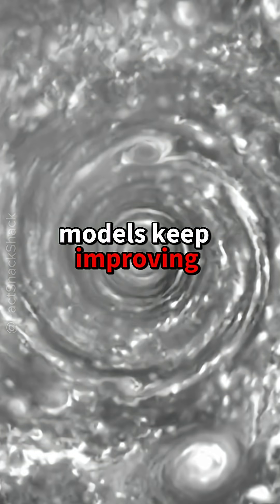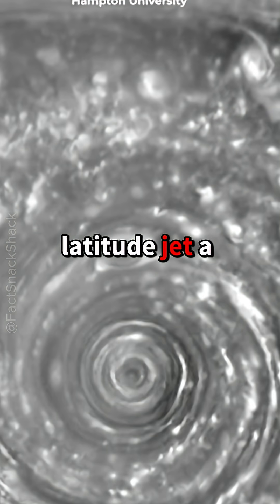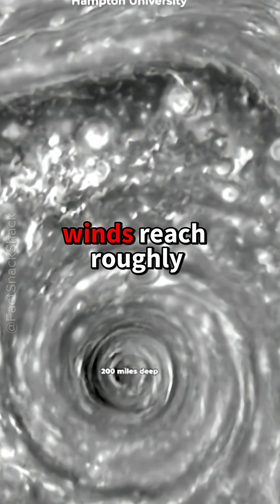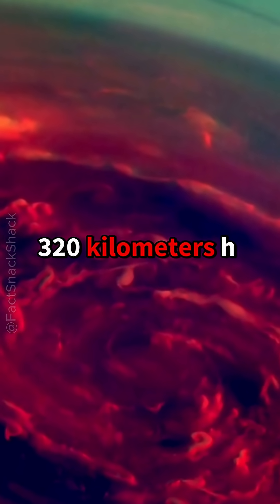Models keep improving. The best explanation is a standing wave in a high-latitude jet — a Rossby-type meander locked into six lobes by sharp wind speed gradients around the pole. Winds reach roughly 200 mph (320 km/h).